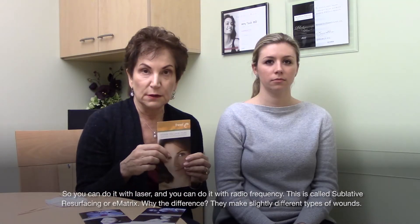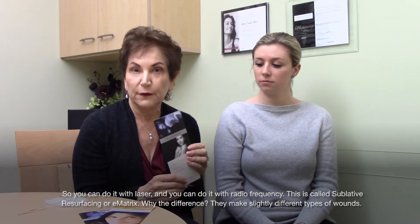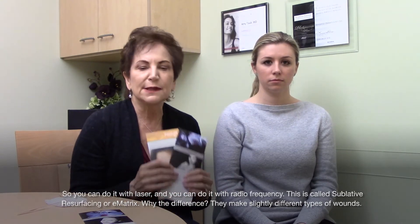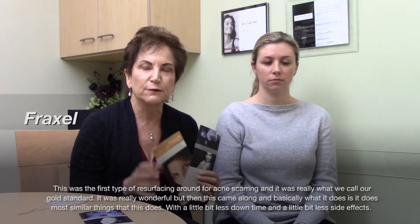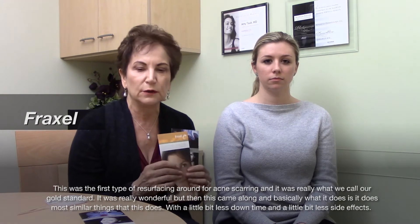You can do it with laser and you can do it with radio frequency — this is called sublative resurfacing, or e-matrix. Why the difference? They make slightly different types of wounds. This was the first type of resurfacing around for acne scarring and it was really what we call our gold standard.